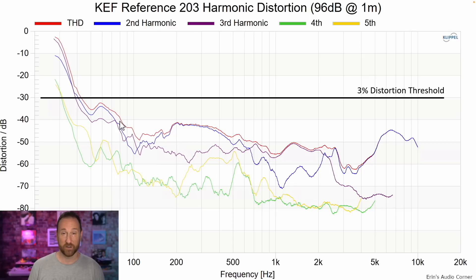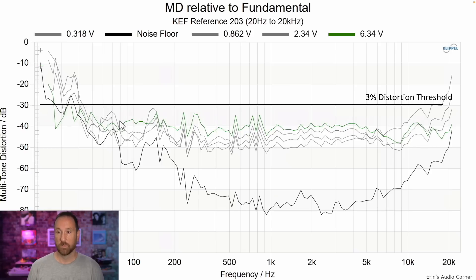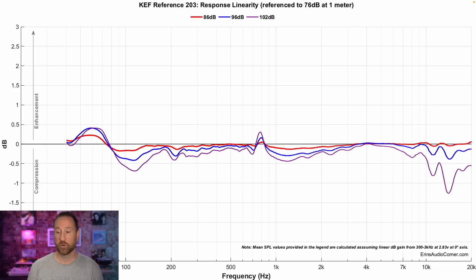Harmonic distortion at 86 dB looks good, and at 96 dB it still looks good — it's below one percent above about 80 Hz. Multi-tone distortion is below my personal three percent line, down at about one percent for the most part even up to 96 dB. Compression also looks good. The super tweeter shows some trouble in the higher frequencies at higher output, but for the most part the speaker looks pretty damn good.